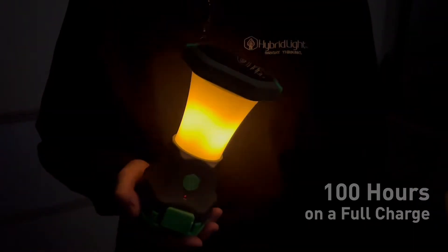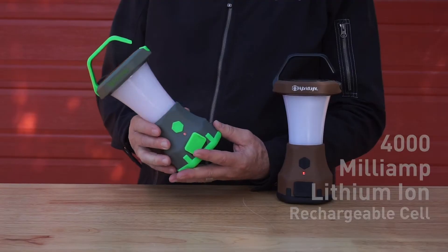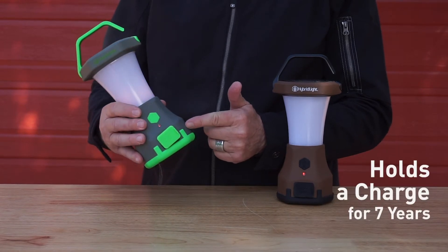It runs a hundred hours on a full charge. A hundred and seventy five hours in the fire mode. The Atlas 600 has a 4,000 milliamp lithium ion rechargeable cell. It holds a charge for seven years.